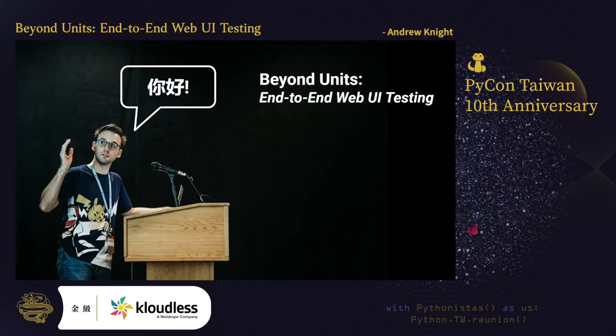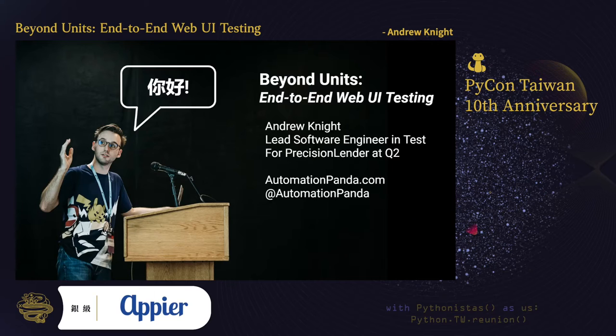My talk today is entitled Beyond Units: End-to-End Web UI Testing. In it, we will cover the basics of web UI testing in Python. Afterwards, I'll share resources for you to learn more. My name is Andrew Knight, but you may know me as Panda or the Automation Panda.